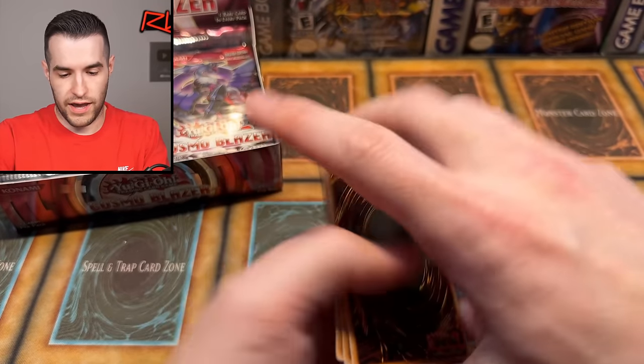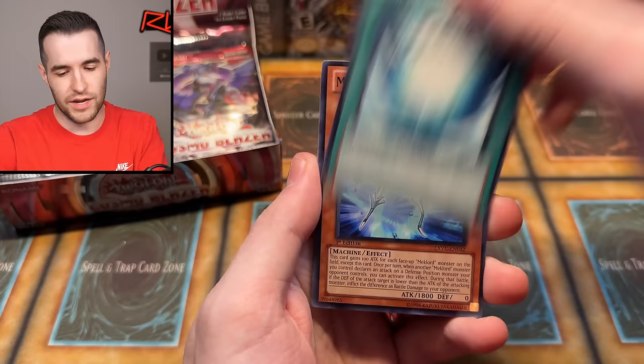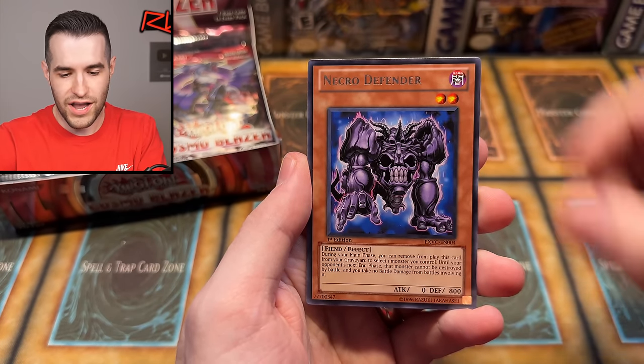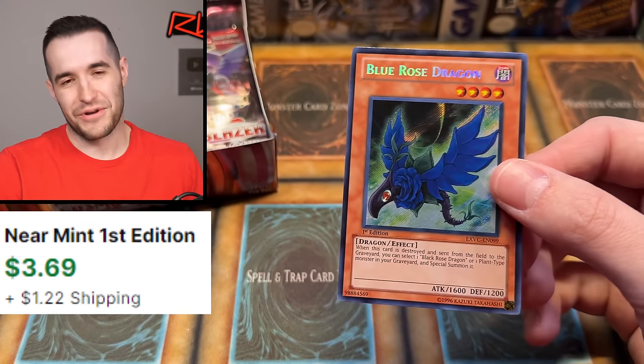I failed the flippity flip - I took it off the screen, you guys aren't going to believe me anymore. It's going to be the ghost now that I did that. Mechlord Lantron, we have a reactor, Necro - secret! Secret rare Blue Rose Dragon. I mean, it's not a big one.